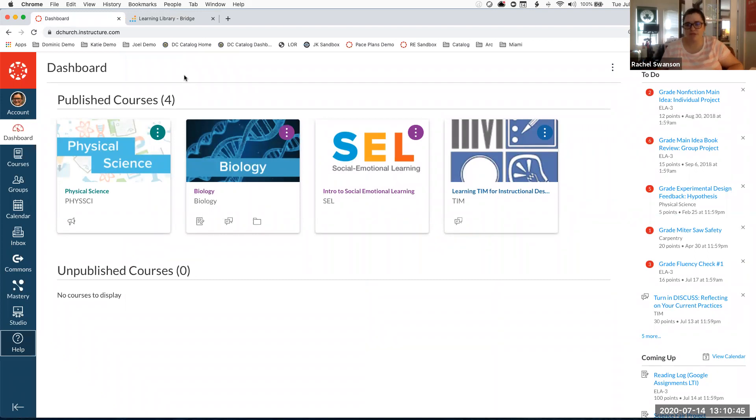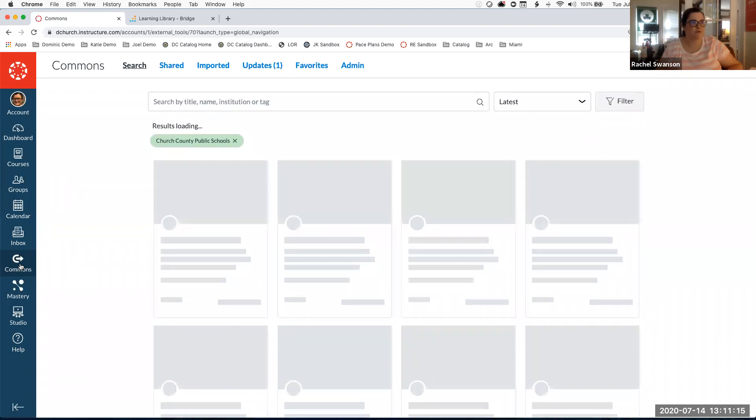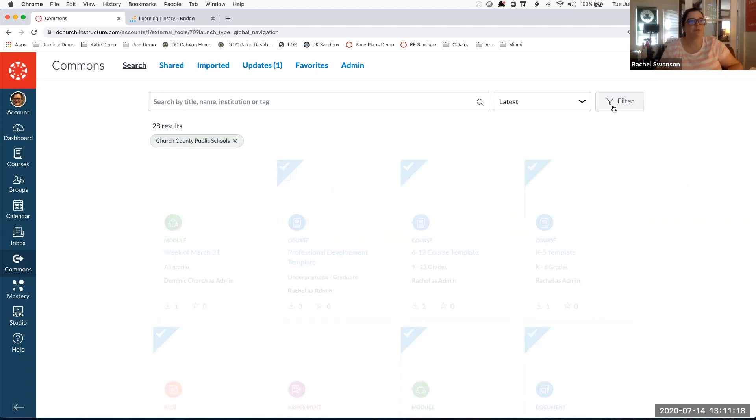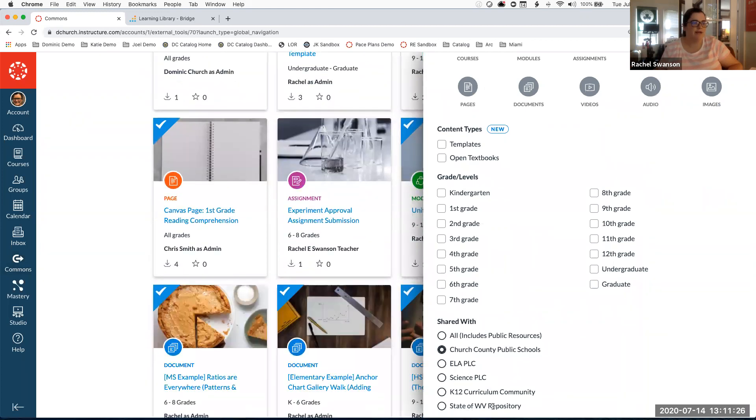We're usually adding people to the consortium at the conclusion of implementation. There's a possibility — actually a fact — that not everybody currently has access to the consortium. In Commons, the way you'd access it: you'll click to filter on the right-hand side, and where I have 'State of West Virginia Repository,' you would have a selection for Virginia DOE as well as Virginia Public Schools.